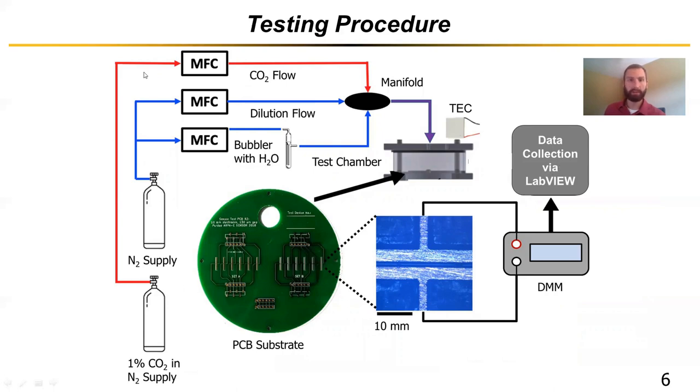Looking at the rest of our testing system, it's relatively simple with our supply gases. We have CO2, obviously, and we typically use nitrogen as a carrier gas for ease of control, keeping something inert in the background. We can control precisely the amount of CO2 in our test chamber using mass flow controllers all going into a mixing manifold before being deposited into our test chamber. We can also control humidity by inserting a water bubbler in line after one of the MFCs into one of the nitrogen streams, and we control temperature with thermoelectric coolers.